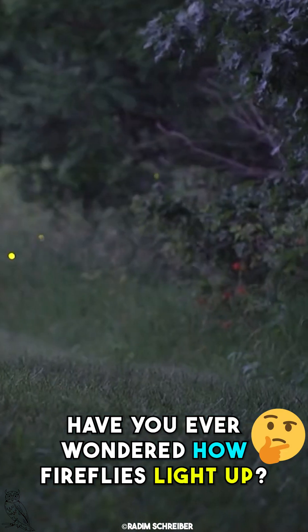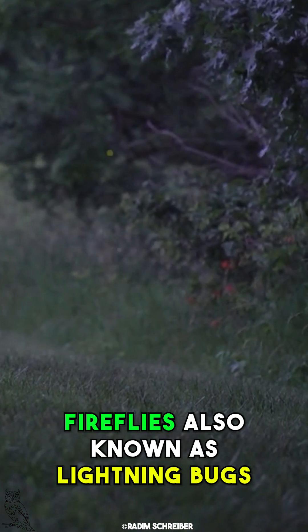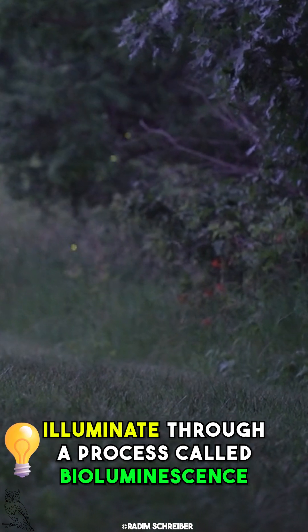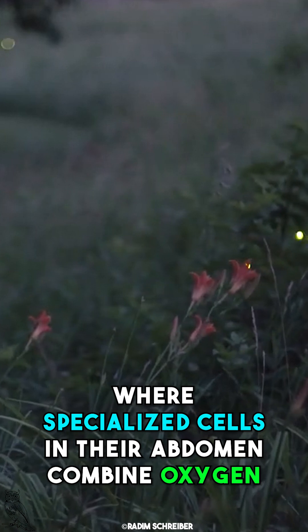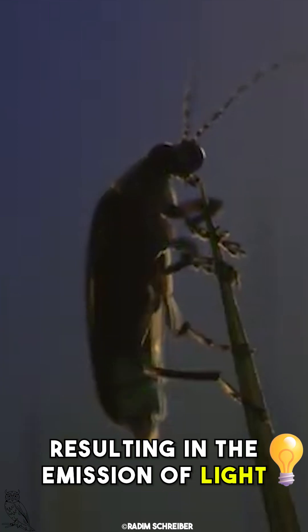Have you ever wondered how fireflies light up? Fireflies, also known as lightning bugs, illuminate through a process called bioluminescence, where specialized cells in their abdomen combine oxygen with a molecule called luciferin, resulting in the emission of light.